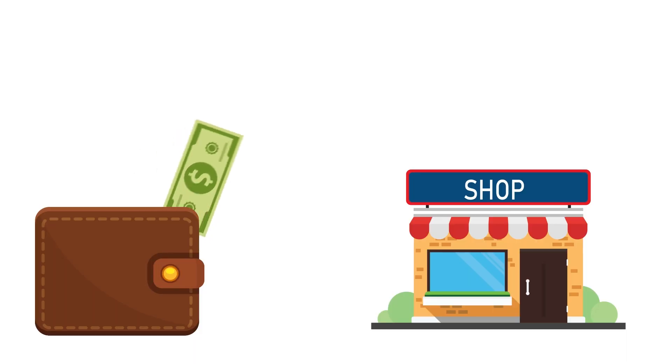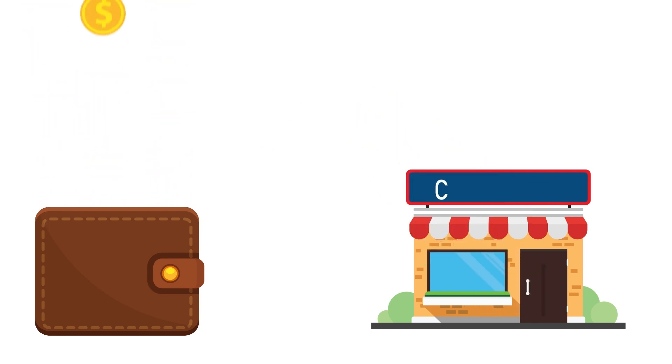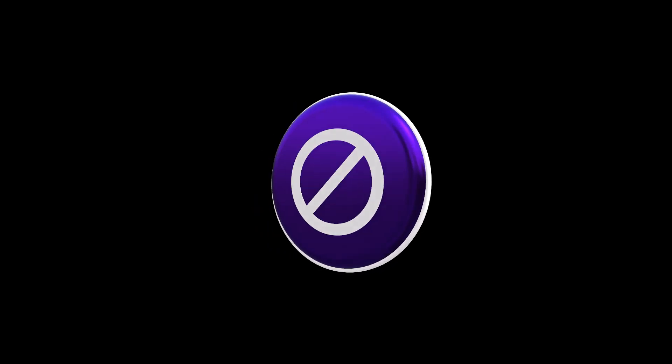Finally, in some cases it looks as though you can actually double dip using DOSH along with similar platforms. Since DOSH's in-store offers only require that you use a linked card, it may be possible to simultaneously take advantage of that offer alongside others. For example, I noticed that I was able to earn 5% back on DOSH while also getting 5% back on T-Mobile Dining Rewards. With several different dining rewards platforms now available, I do wonder just how many of these you could conceivably tap in one transaction. Of course, it's also possible that this apparent loophole will soon be closed, but it may be worth a shot while it lasts.